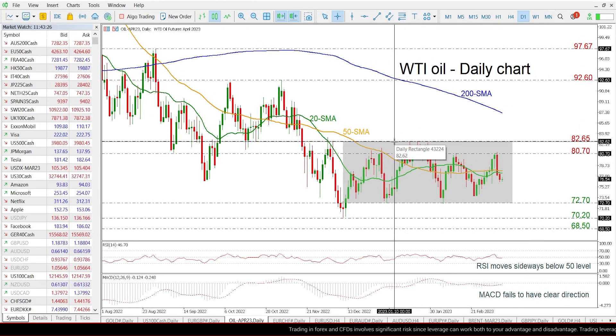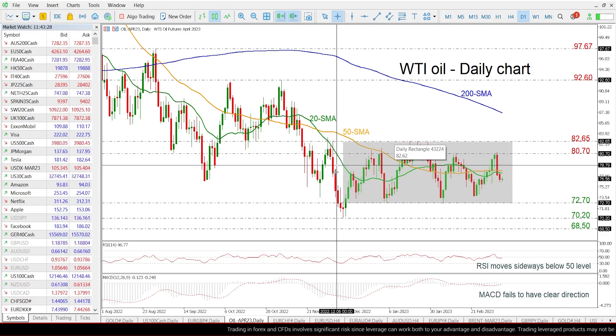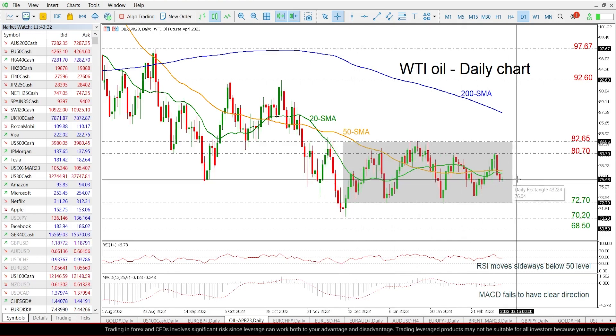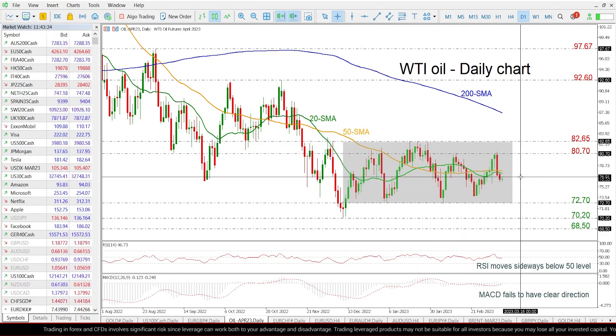As we can see, the price is still developing within this consolidation area since the mid of December, and is currently moving beneath the 20 and the 50-day SMAs.